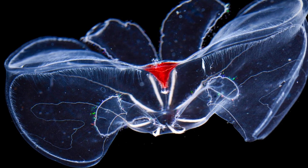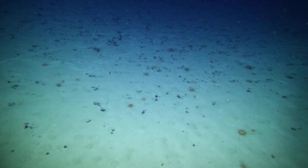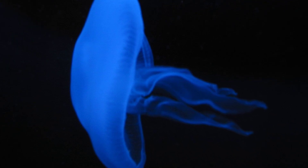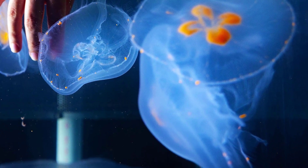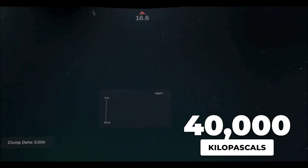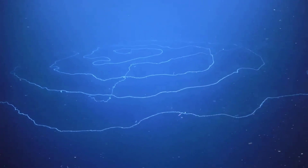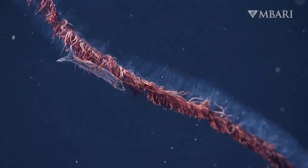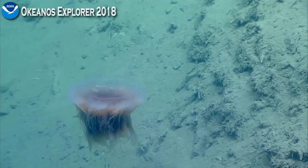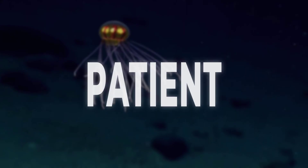The gelatinous body plan also makes way more sense down here. At these depths, having a rigid skeleton would require massive amounts of energy and resources that simply are not available. But a gelatinous body is mostly water, requires minimal energy to maintain, and handles pressure like a champ. The giant phantom jelly's body can withstand pressures of 40,000 kilopascals — that is 5,800 pounds per square inch. A human body would be crushed instantly, but the jelly just exists, no problem. And those elongated tentacles and arms make perfect sense when you realize how sparse prey is down here. If you are sitting in the dark waiting for something edible to drift by, you want as much surface area as possible to increase your chances of catching something — it is like casting the world's most patient net.